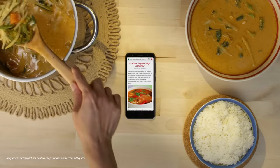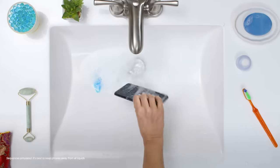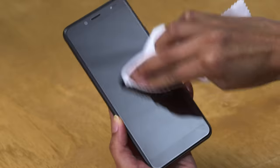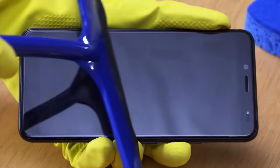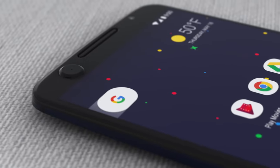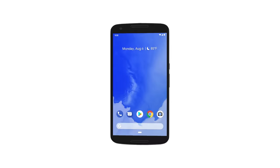But what about the outside of your phone? There are a lot of ways to keep your phone clean. Wiping. More wiping. Cases. Cases for cases. You can even get specialized hardware. But what if there was a way for your phone to keep itself clean from the inside out?